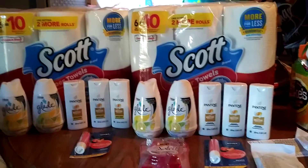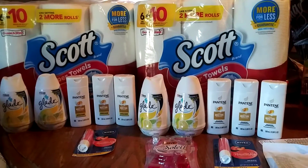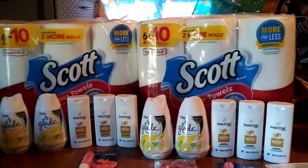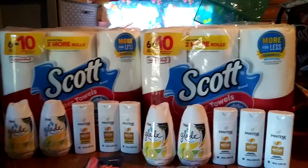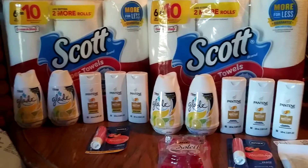Hey everyone, welcome back to my channel, Bevy's Keep On an Adventure, and if you're new, welcome, we're glad to have you here. So I went over to Dollar General because I saw on a few other YouTube channels that there were a few glitches going around. I went to go see if it was happening in my region, and it is. So let's get started.